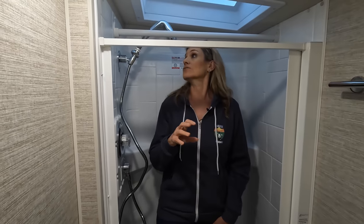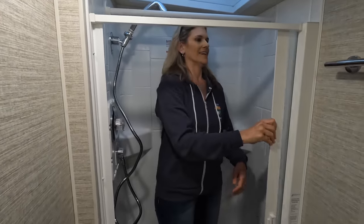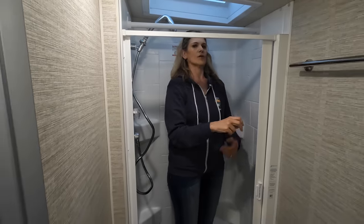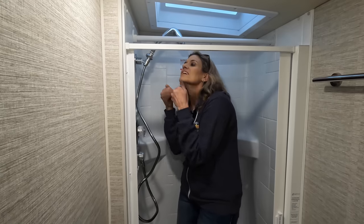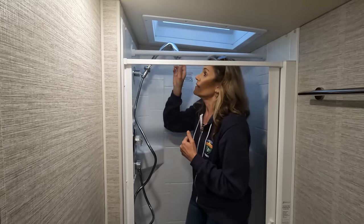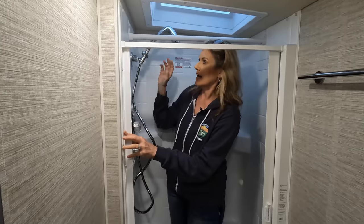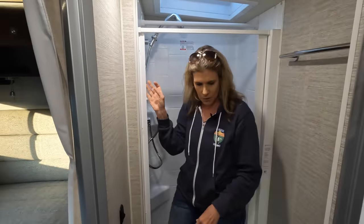The shower is very tight — we're calling these 'elf showers.' At five-nine, it's quite cramped, and the showerhead is removable. You'd definitely want that showerhead removed when showering so you're not banging your head. It's a small but functional bathroom for this class of vehicle.